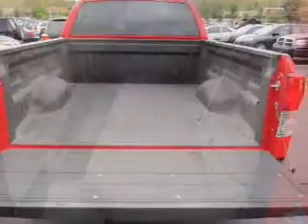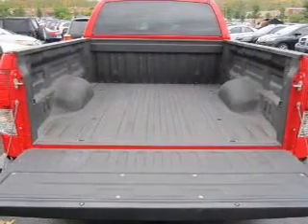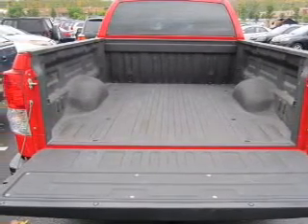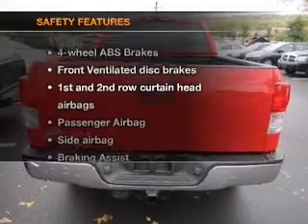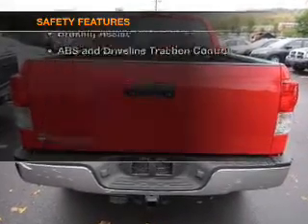Power door locks, power windows, cruise control, an AM-FM stereo with a CD player, a satellite radio, power mirrors, power steering. And for your peace of mind, the following safety equipment is included.